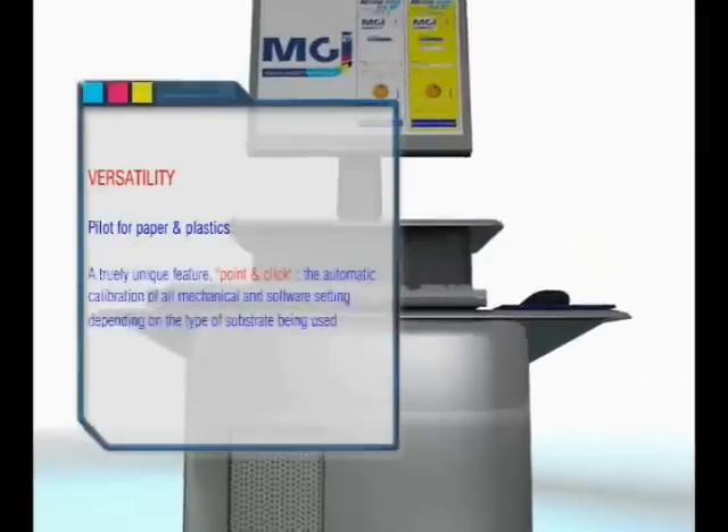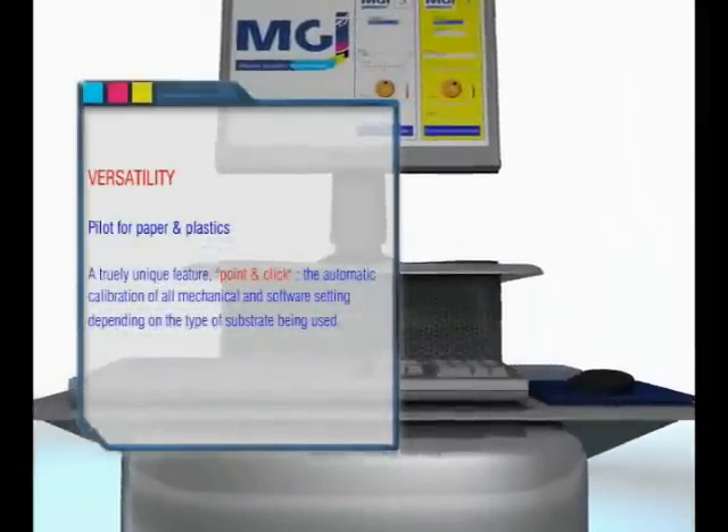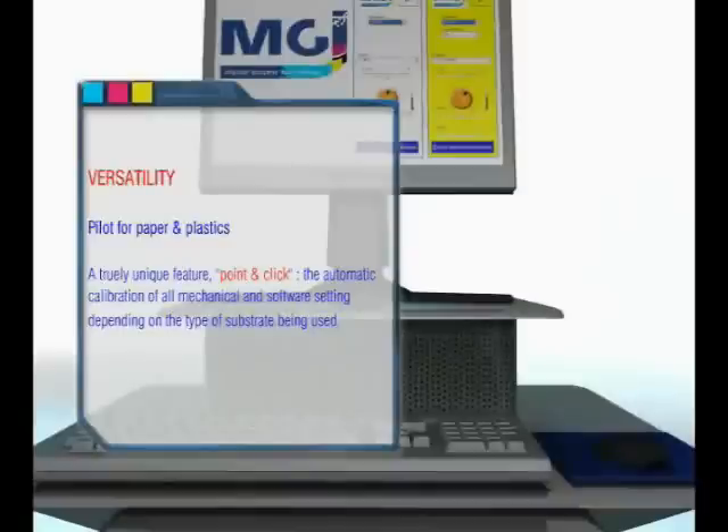Versatility — a pilot for paper and plastics. A truly unique feature is point and click: the automatic calibration of all mechanical and software settings depending on the type of substrate being used.